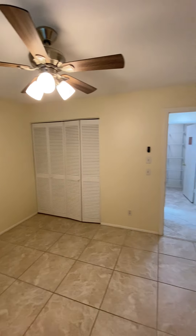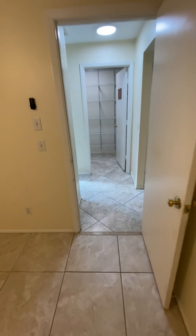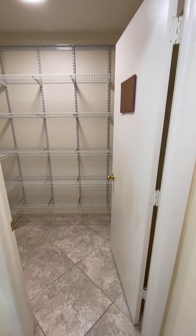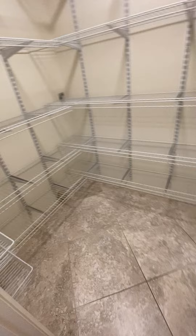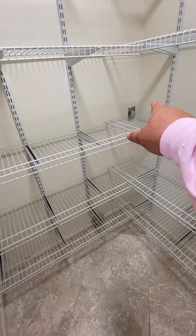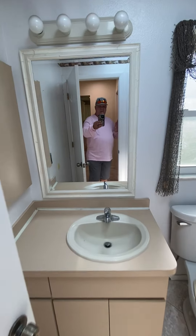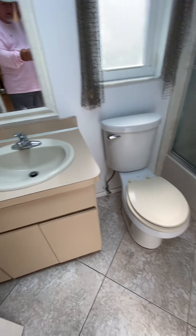And then we have another bedroom — bedroom number two. And what we have here is a converted laundry room — this is a storage pantry now. They tapped off the water and the electric for the washer dryer. There's still electric in here, but this is wall-to-wall shelves for all of your food and dry goods. Linen closet and bathroom number two.